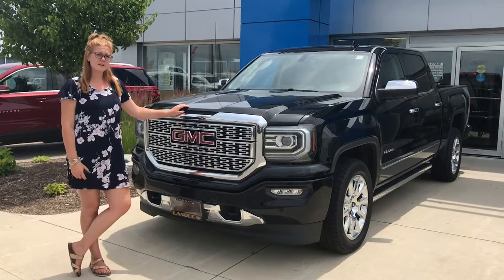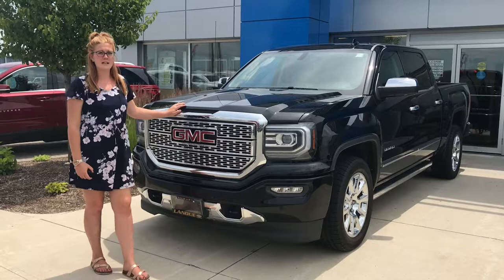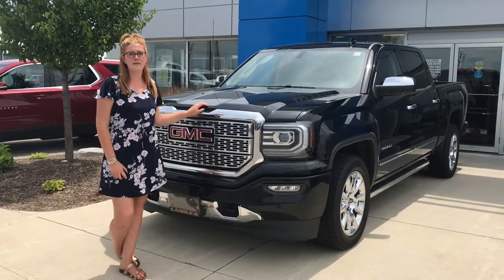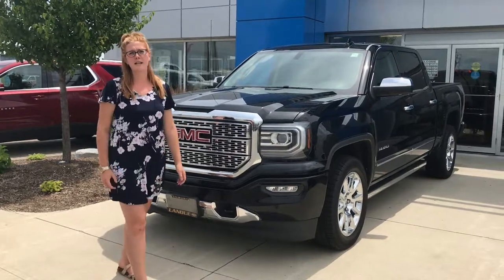This vehicle has about 54,000 kilometers on it. If you have any additional questions about this 2016 Sierra Denali, please contact me, Vanessa Mello, at 519-682-2424. And remember, everything Chevy happens at Lanoue Chevrolet.